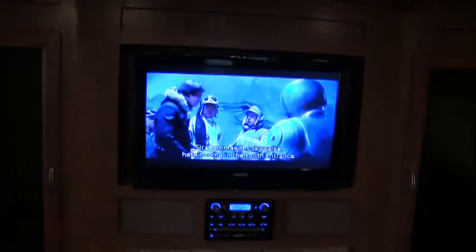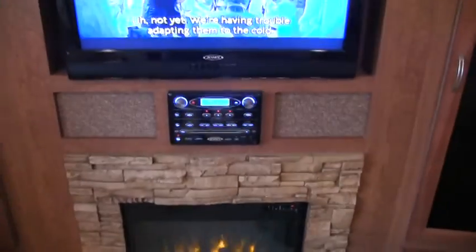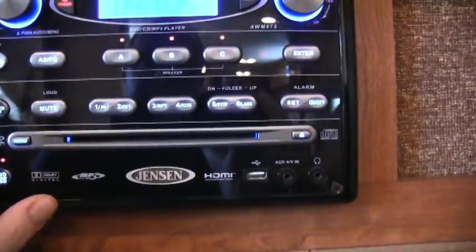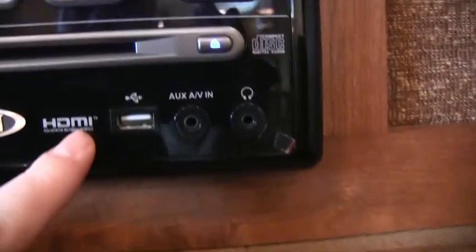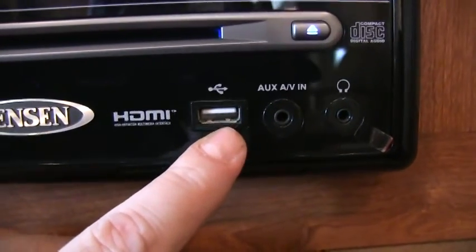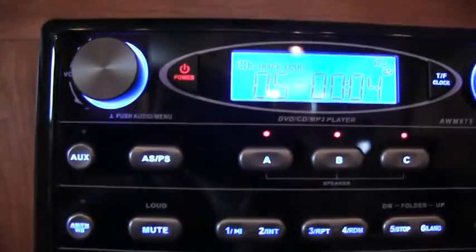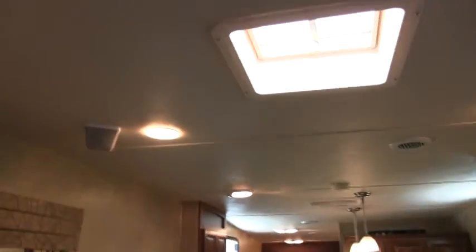A cool feature is you do have the vibrating option and heat option for your chairs. You have a 32-inch flat screen — it's a Jensen. Your stereo is a Jensen: AM, FM, CD, DVD, MP3 ready, with HDMI option. There's your port right there, and your DVD option. It is home theater with speakers going throughout the coach.